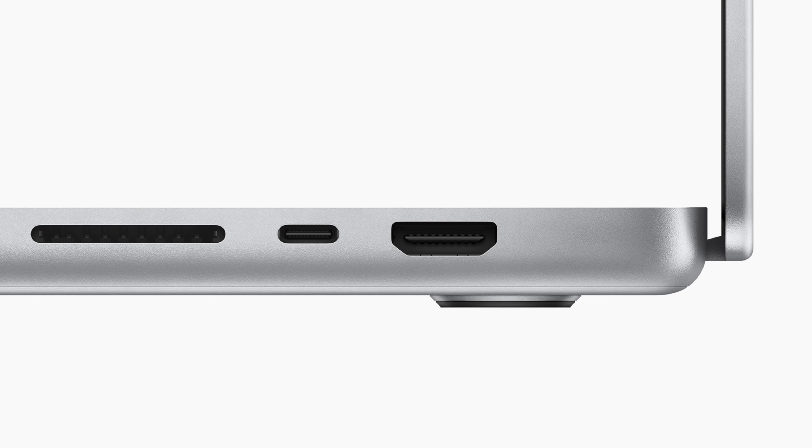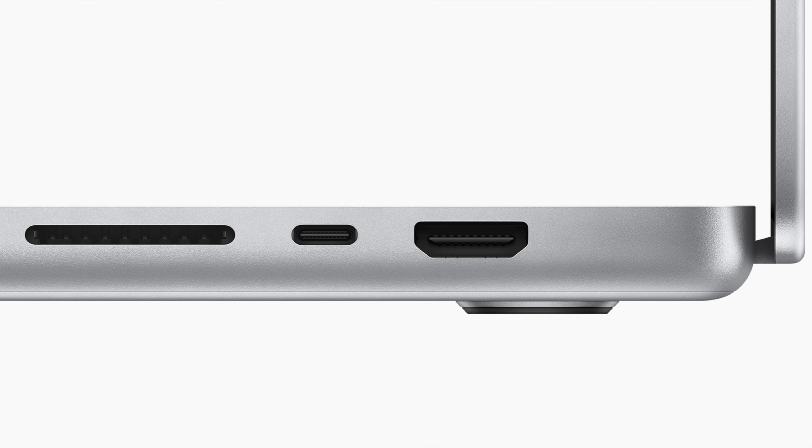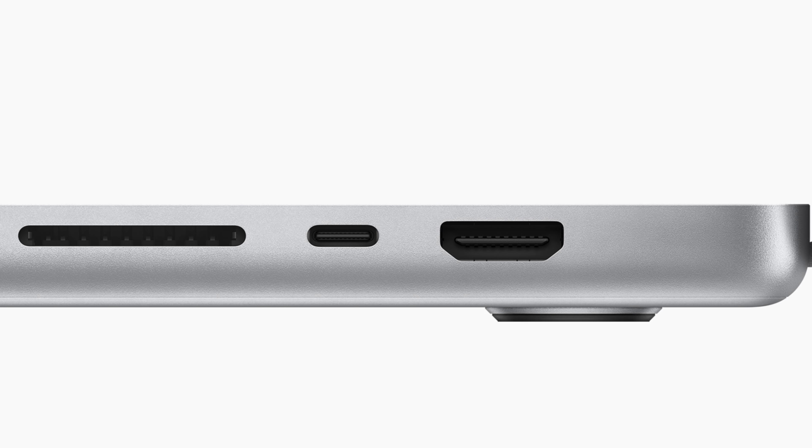Furthermore, we could see even more IO on existing M1 Macs, like the 24-inch iMac, which is really limited to just USB-C ports at this point. And even the entry-level Mac Mini could have more ports than it currently has. It's possible the M2 could solve some of that limited bandwidth, especially with what we have seen with the expanded port array that the M1 Pro offers. It seems like Apple has kind of solved that issue there, and I would expect that to roll out to M2 Macs as well, within reason.